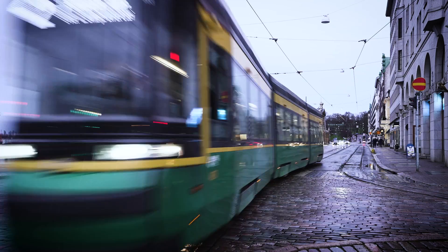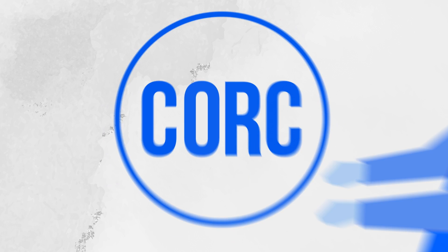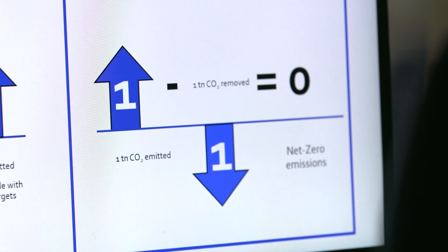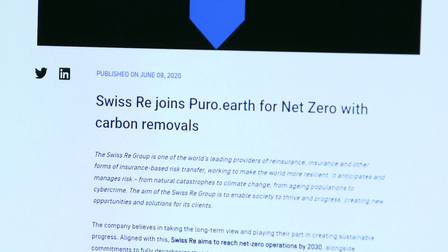Net Zero is very difficult to achieve without removing CO2 physically from the atmosphere. We've created an instrument called CO2 removal certificate, or CORC. It's a digital tradable asset that represents one ton of CO2 removed from circulation. Companies can purchase that and use it to neutralize their emissions.